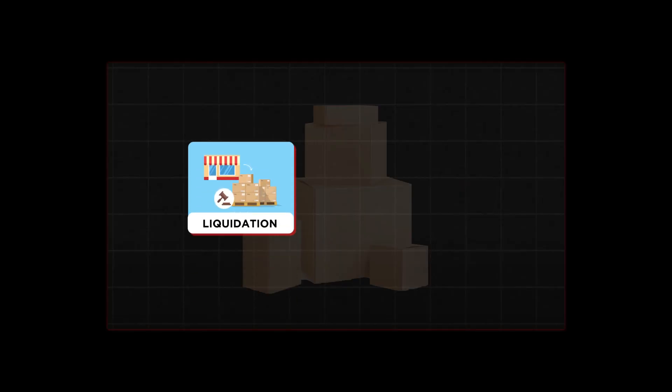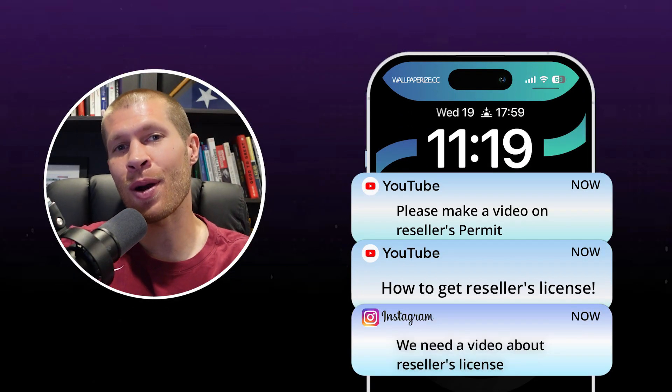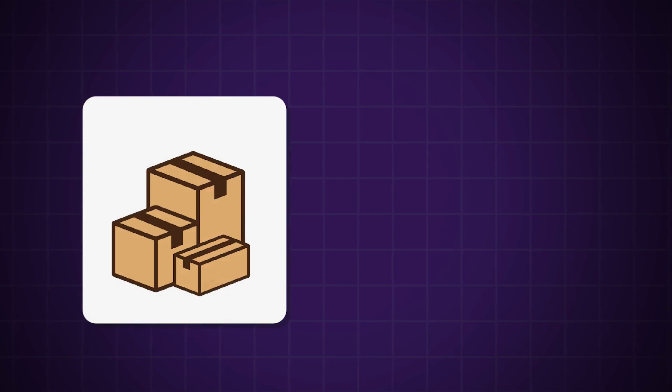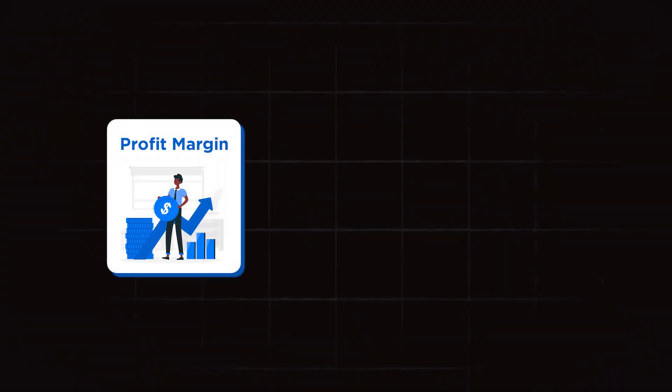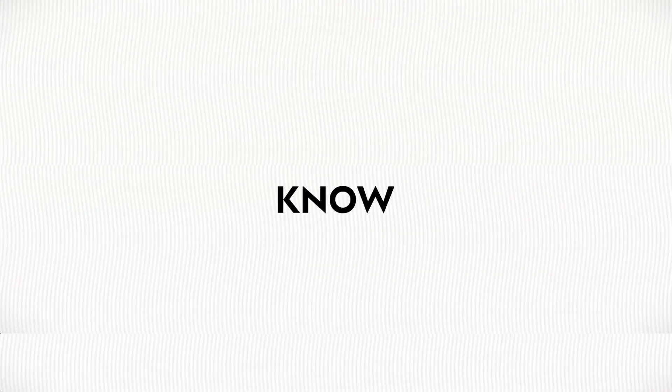Recently, I've been diving deep into the world of liquidation and wholesale, and I've noticed a common question that keeps popping up almost every day. It's about getting a reseller's permit or a reseller's license. Today I'm here to shed some light on this topic in a simple, straightforward way so you can get one very easily. For those curious about flipping products from liquidation or wholesale sites, or wanting higher profit margins by not paying sales tax on every single purchase, here's what you need to know.